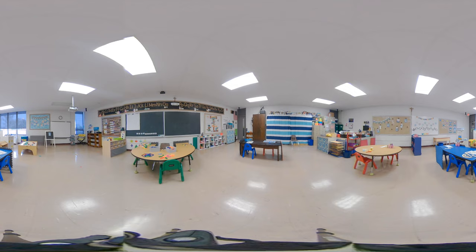Following circle time we do small group work. During this time students do hands-on activities in math, language, writing, science, religion, and fine motor. Some of the groups are teacher-led while others are working independently. This gives the students the chance to learn new academic concepts, grow socially, and gain problem-solving skills.